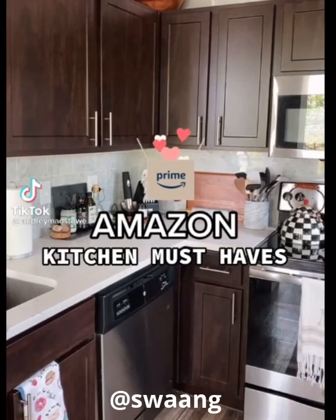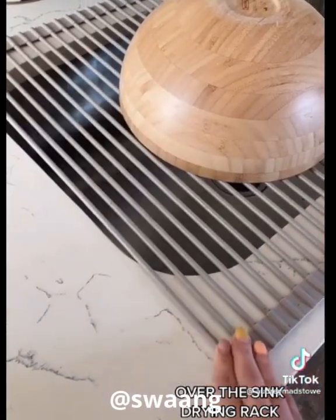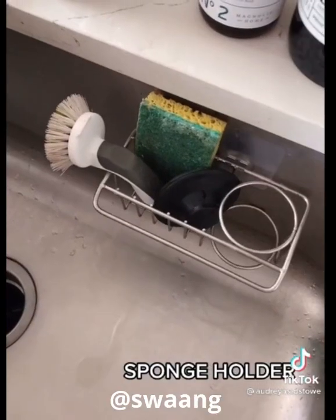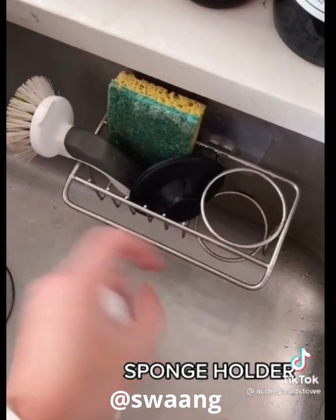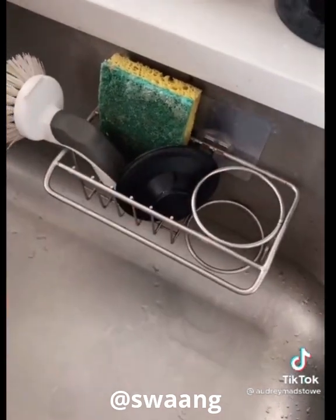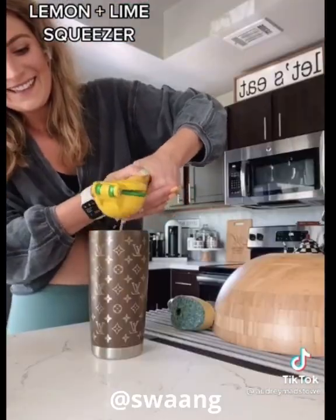Amazon kitchen must-haves I can't live without. First up is this over-the-sink drying rack. It's silicone, saves counter space, and the best part is you can roll it up whenever you're done. Next is this brush and sponge holder — you can also hang a little rag. It just hooks on your sink, super easy, and gets the sponges off your sink. And lastly is this lemon squeezer. I don't know why I went so long without this in my life, but it's life-changing.